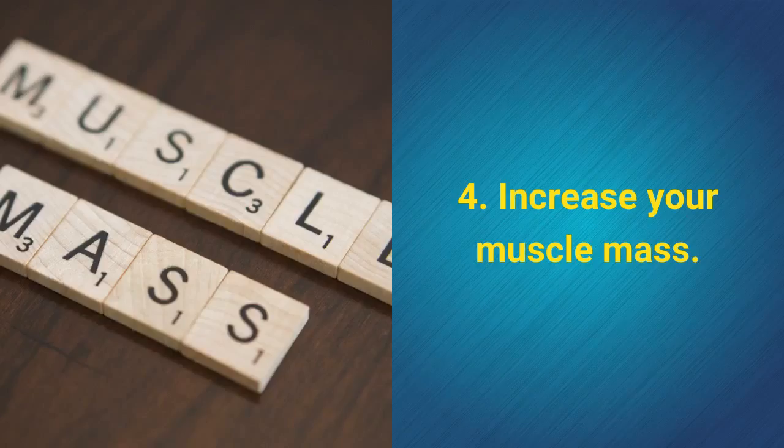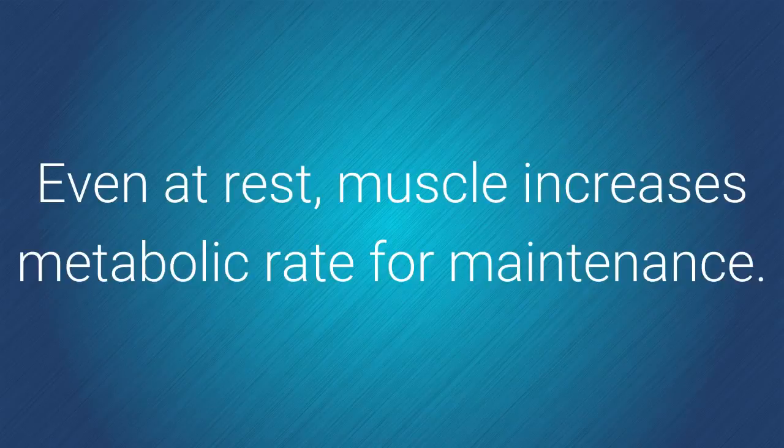Increase your muscle mass. Even at rest, muscle increases metabolic rate for maintenance.